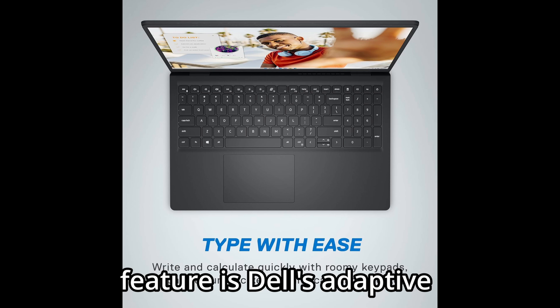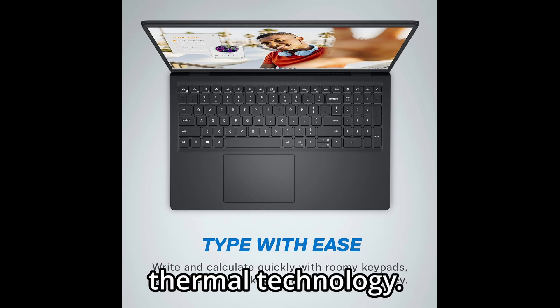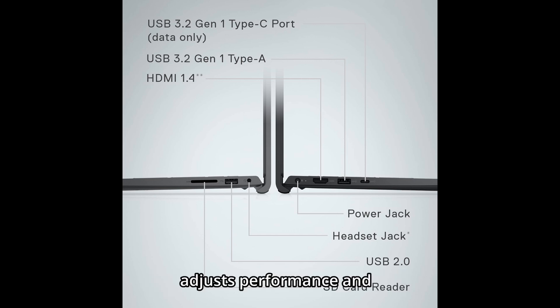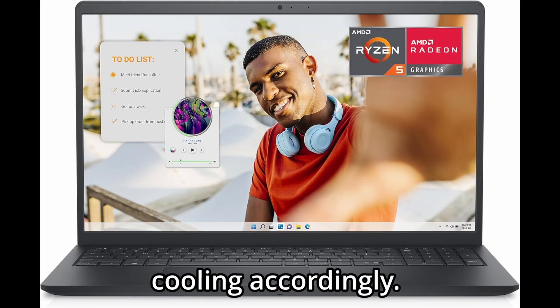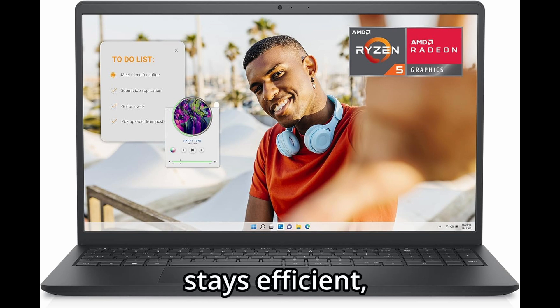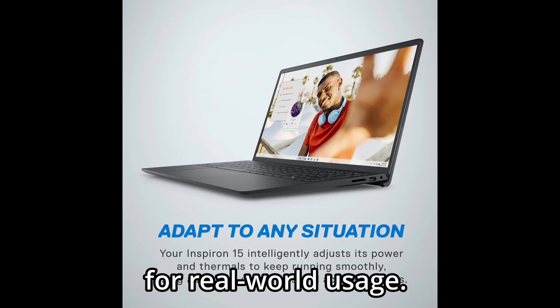Another smart feature is Dell's adaptive thermal technology. It detects whether you're using the laptop on a desk or your lap and adjusts performance and cooling accordingly. So you stay comfortable and the system stays efficient — a thoughtful touch for real-world usage.